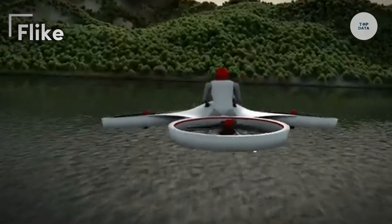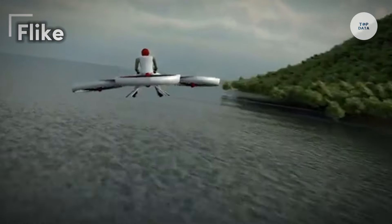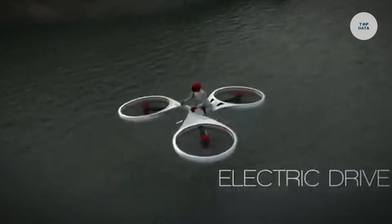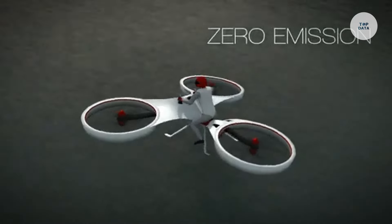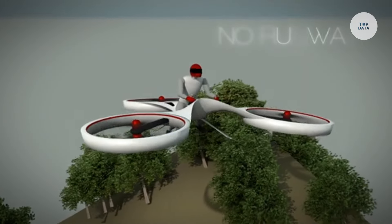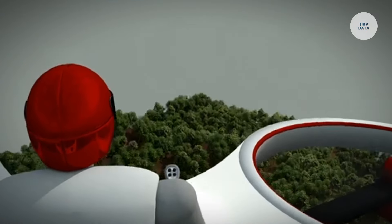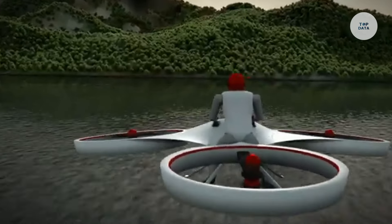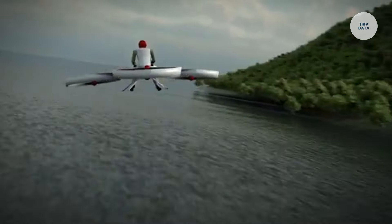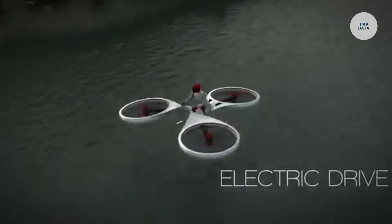The Flike is an innovative electric vertical takeoff and landing hoverbike developed by the Hungarian Research Institute Bezoltán. This personal tricopter merges elements of a motorcycle and a drone, focusing on urban air mobility and recreational use. It can reach a maximum speed of up to 100 kilometers per hour and has a flight time of approximately 30 to 40 minutes on a single charge. Designed to carry one passenger, the Flike has a maximum payload of 100 kilograms. Equipped with six propellers, it offers stability and lift.